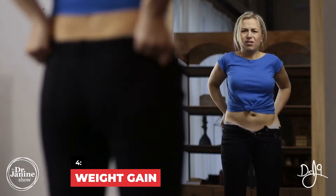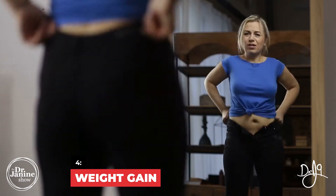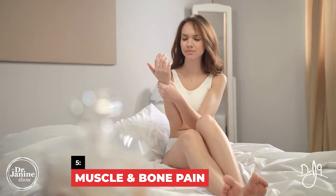Sign number four is weight gain. Yes, you can gain weight and become overweight if you are vitamin D deficient. This has a lot to do with calcium metabolism — when we're in a calcium-deficient state internally, it affects our metabolism of carbs, fats, and proteins. So it's important for maintaining a healthy body weight that we have enough vitamin D.